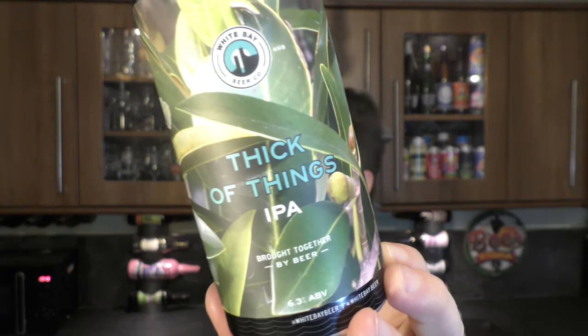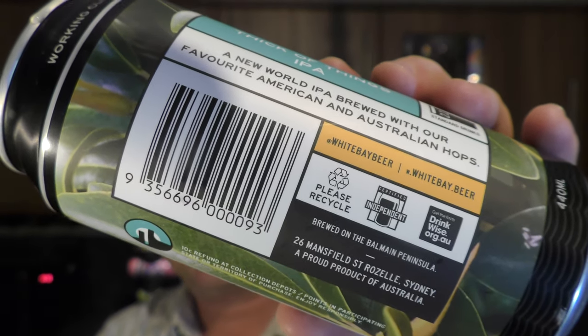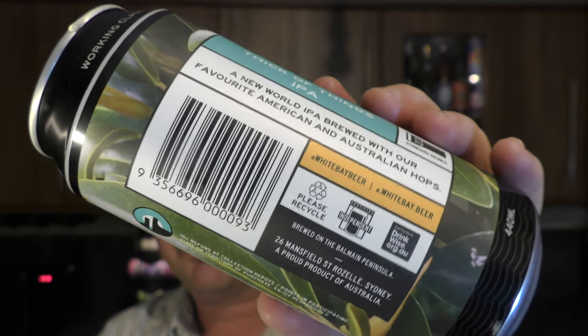Brilliant beer. White Bay Beer Co — they are independent Australian craft brewers. You can see the independent stamp on the can. The description reads: Thick of Things IPA, a new world IPA brewed with their favourite American and Australian hops — so no New Zealand hops in there. No actual ingredients listed on the can. Unfiltered, drink fresh, working classy — I love that.